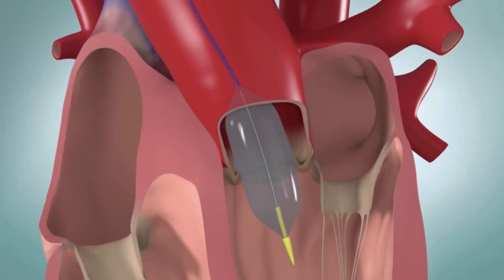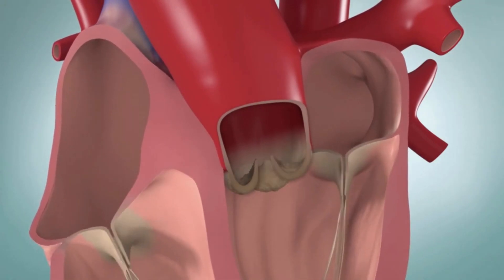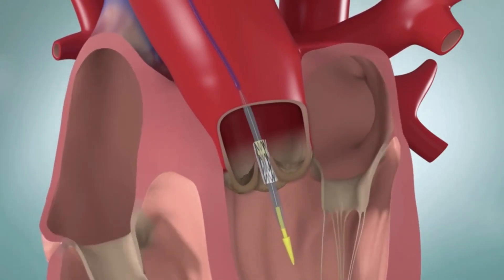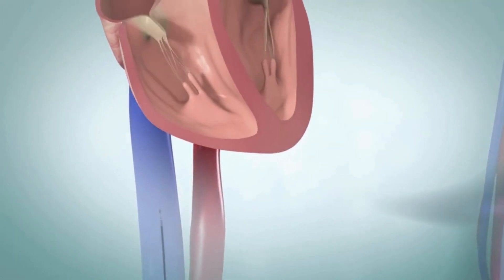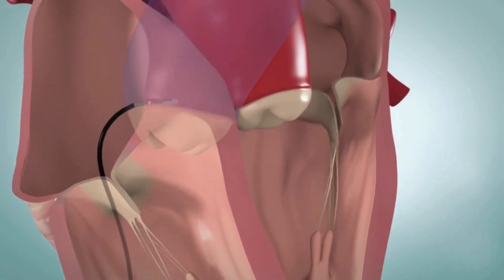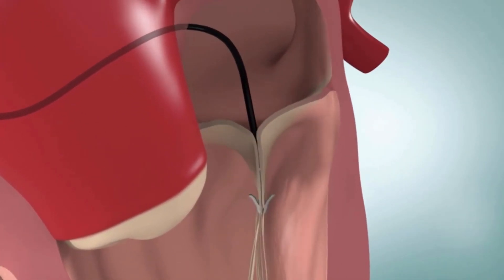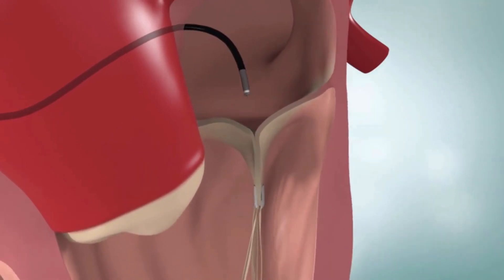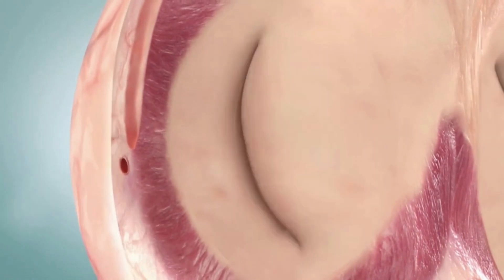When the healthcare provider is replacing your aortic valve, he or she will put the new valve on the catheter. The healthcare provider will then guide the catheter back to the damaged valve and expand the new valve into place. If your mitral valve is leaking, your healthcare provider may recommend repairs using a transcatheter approach. A catheter with a special clip device attached will be guided to the leaking mitral valve. The clip will grasp the two sides of the mitral valve and close, creating a double opening. The clip still allows blood to flow on either side of it, but it greatly reduces the amount of leaking.